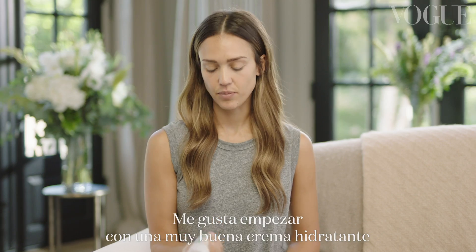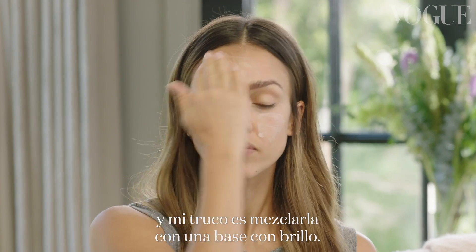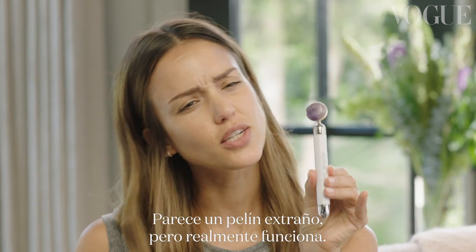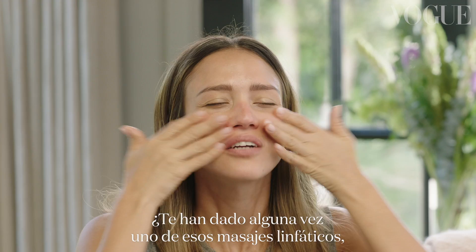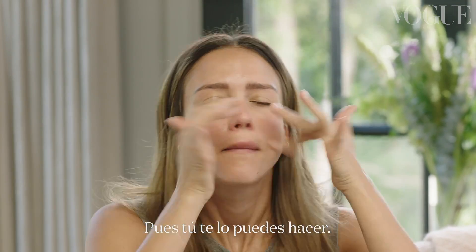I like to start with a really good moisturizer, and my trick is I mix it with a glow primer. So before it totally blends in, I use this funny device. It looks a little questionable, but it really works. Have you ever gotten one of those massages where they do all the lymphatic things? You can do that.